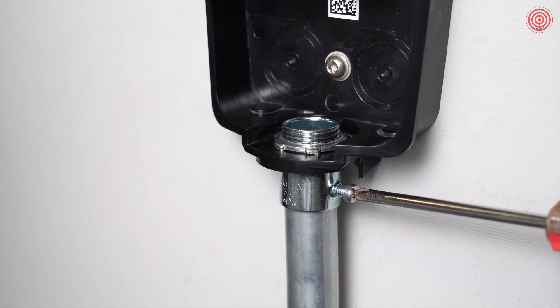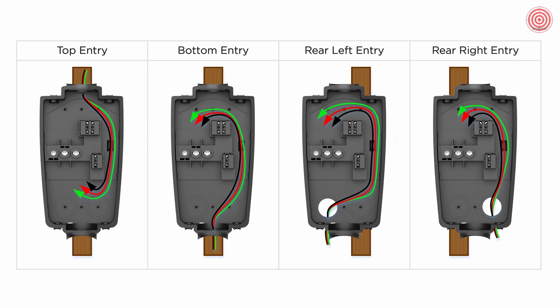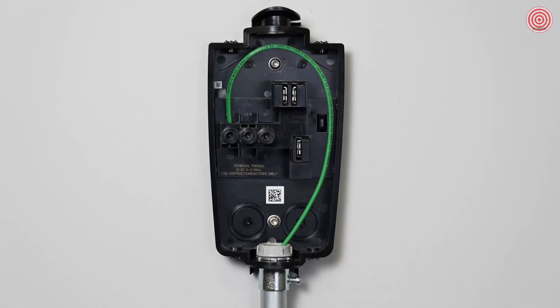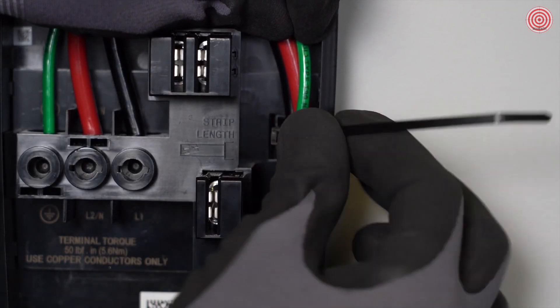Install conduit and the appropriate fittings into the wire box, then pull conductors into the wire box. For top entry, conductors will be routed to the bottom side of the unit and landed on the bottom side of the terminal blocks. For bottom, rear left, or rear right, conductors will be routed to the top side of the unit and landed on the top side of the terminal blocks. Use the service loop channel on the right side of the unit. Strip half an inch of insulation from each conductor. Land the EGC on the ground terminal, then land the L1 and L2 conductors in the correct terminals. Torque the conductors to 50 inch-pounds. Secure the conductors to the service channel using the included zip tie.